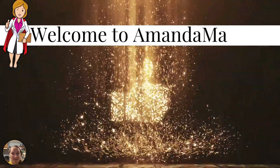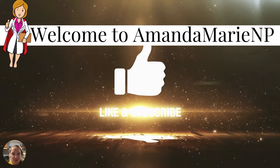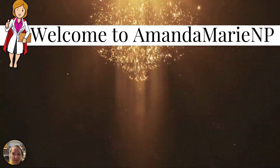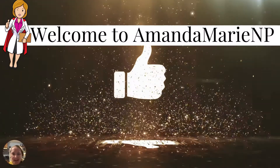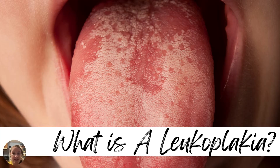Hey everybody, and welcome back to Amanda Marie NP, where today we're going to be covering another must-know topic. If you're not already subscribed to the channel, go ahead and tap the red subscribe button and stay to the very end because I'm going to be sharing with you a shocking tip, one education point, and some really great information that you need. Let's get into today's topic.